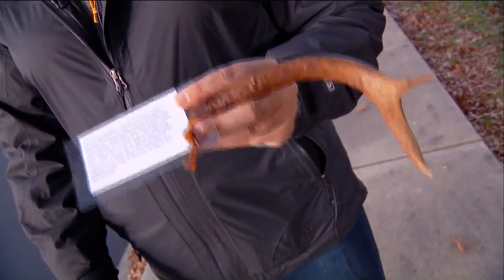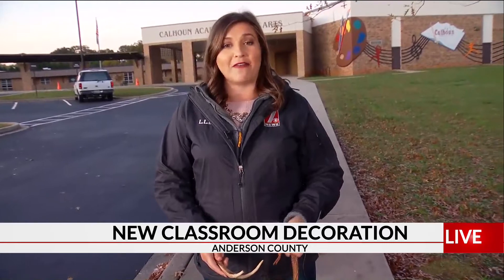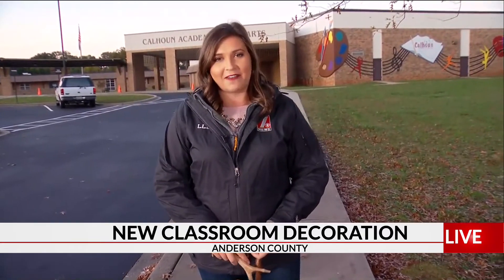Hanna has already hung antlers in Concord Elementary School as well as Whitehall Elementary School. He started right here at Calhoun today and hopes to finish up before the end of the week. He started with Anderson District 5 first, but hopes to hang them in every district in the county.